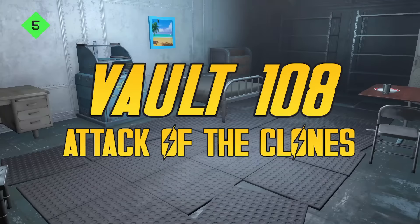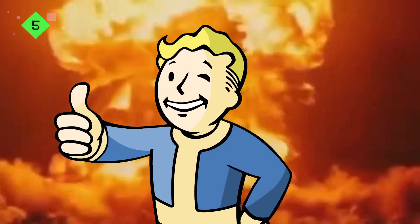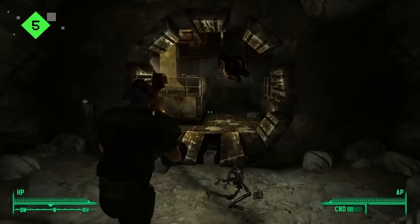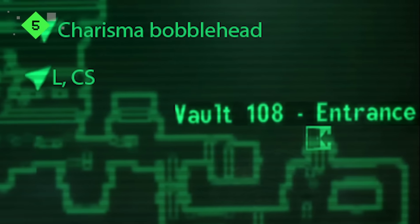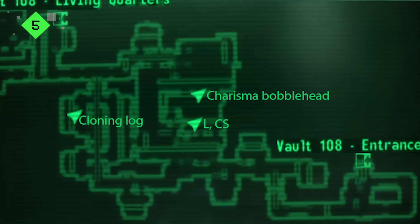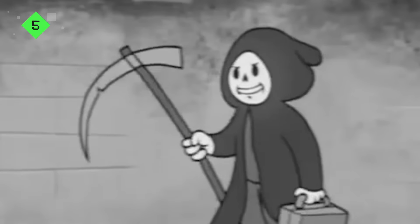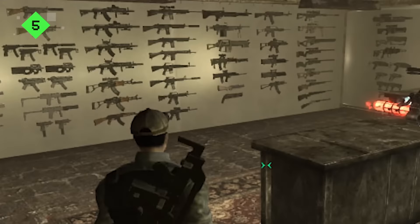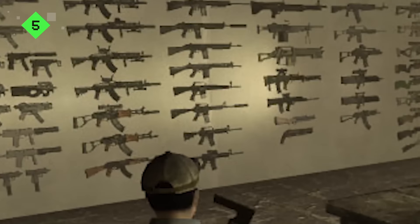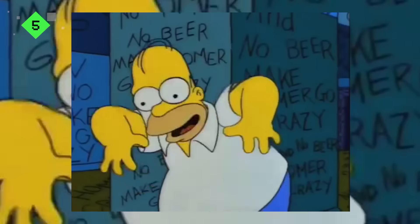Number 5: Vault 108 - Attack of the Clones. Why settle for one bizarre wrong-headed experiment when you can get two for the same price? Vault 108 was the setting for a double dip of choice depravity. For starters, the vault was designed with certain unusual parameters: the Overseer was deliberately chosen because he suffered from terminal cancer and would be dead within 4 years of taking over, the power supply was designed to purposely fail after 20 years, and the storage holds were stocked with 3 times the normal number of weapons and none of the standard entertainment. No TV and no beer make Homer something something. What could possibly go wrong?